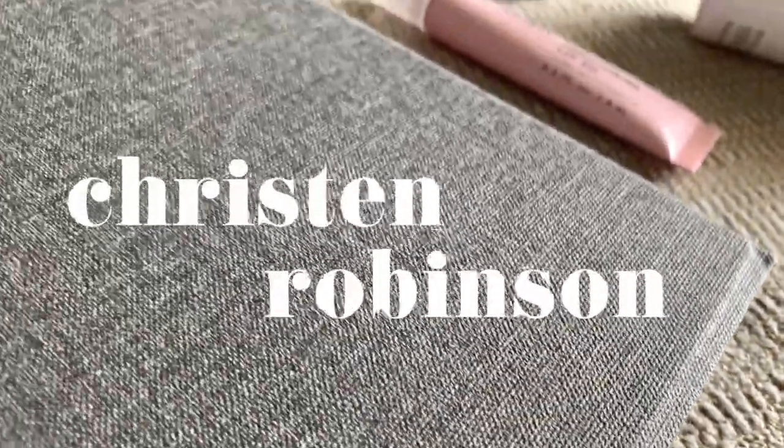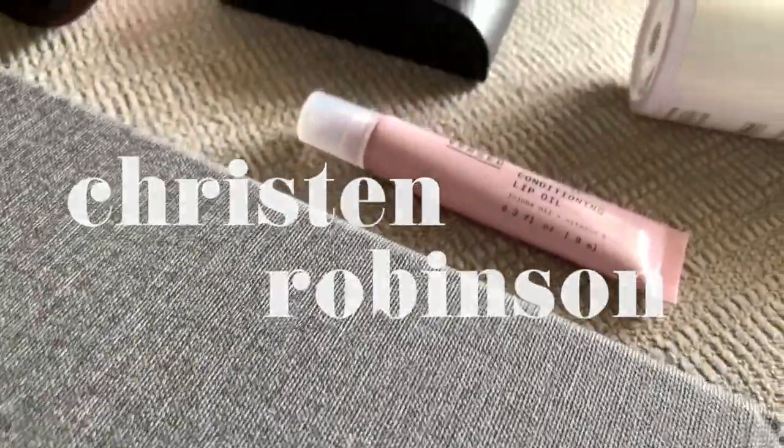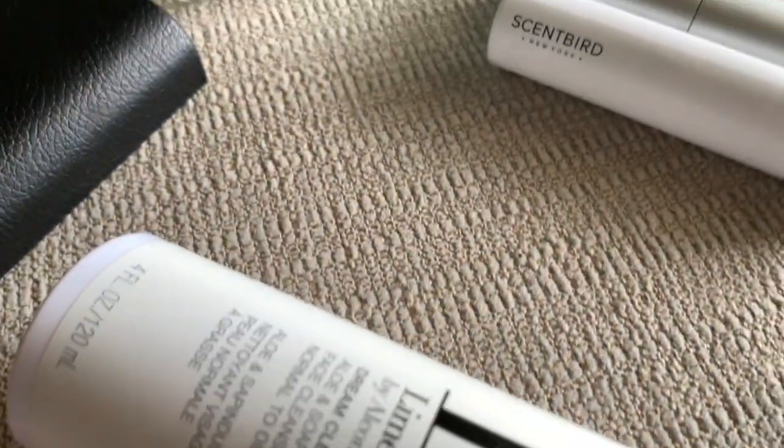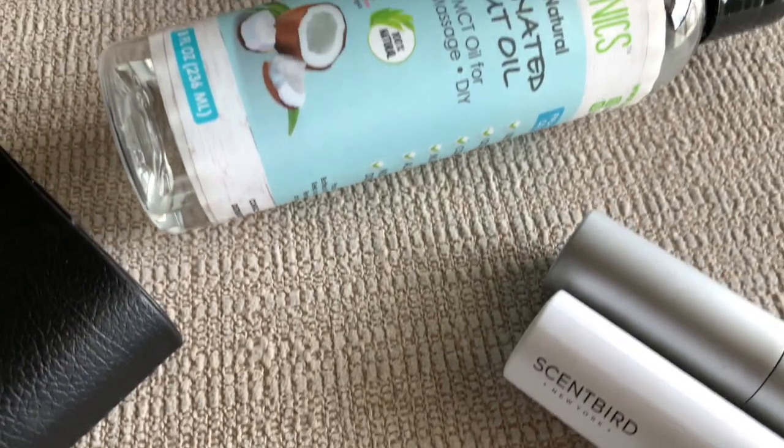I'm so excited to be showing you my current everyday obsessions — everything is amazing, so I know you'll love it. Follow me on Instagram, it's always linked below. So let's go ahead and get started.